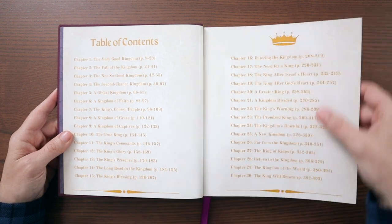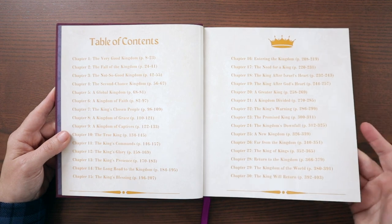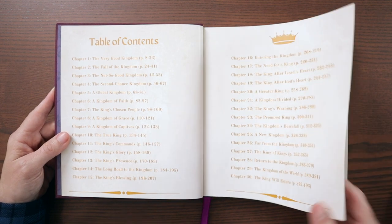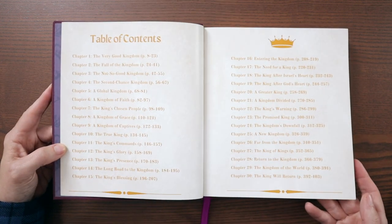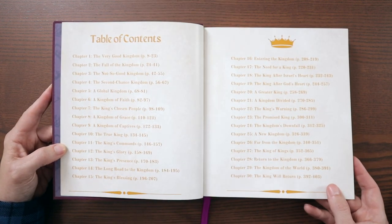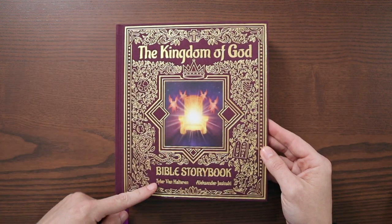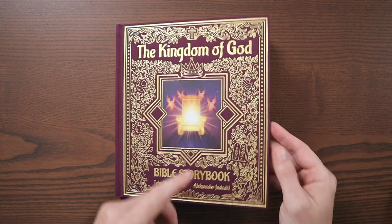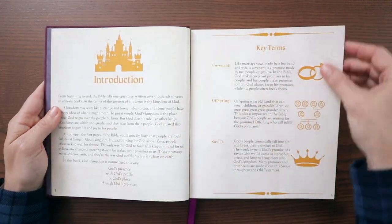Psalm 145. Here you get a table of contents — they don't go by books of the Bible. They basically have a chapter-by-chapter layout of the entire Old Testament, broken up into 30 different chapters. This book is over 400 pages. The size is 7¾ inches wide by 8¾ inches tall, so it's a really nice size. It feels great in hand, and the paper is nice and thick and glossy.